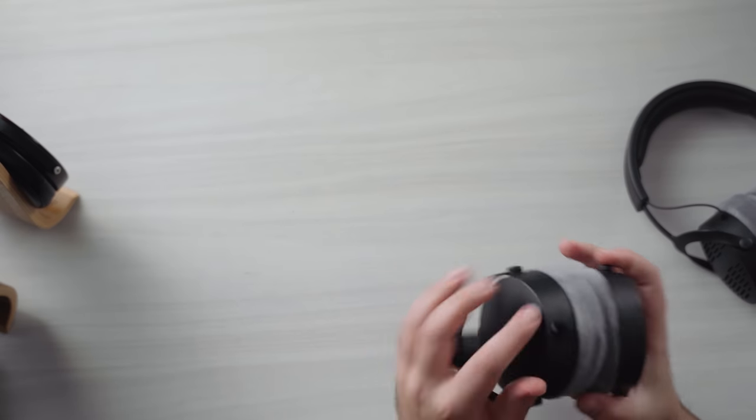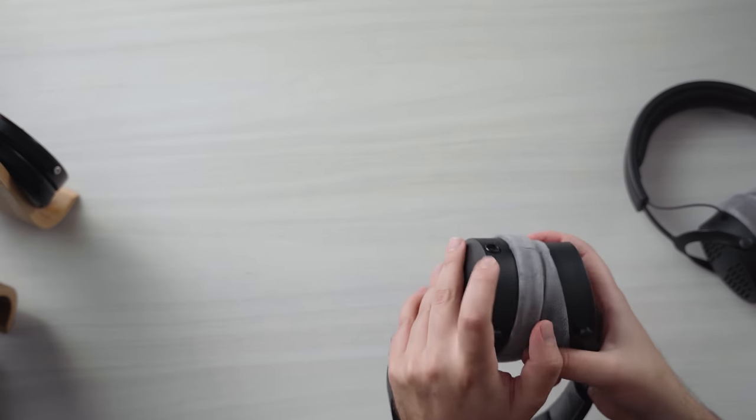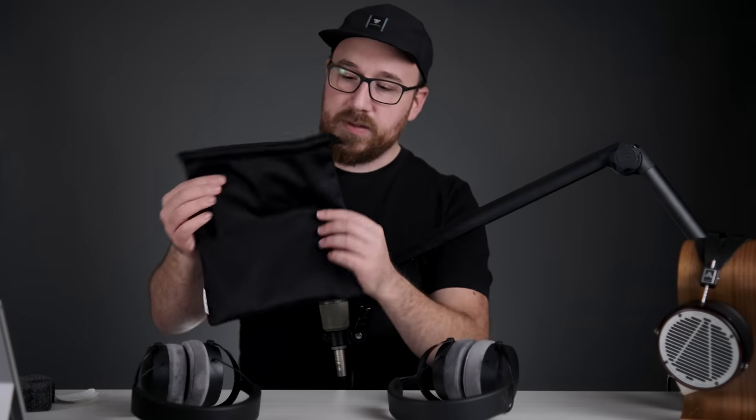One quick note before we get to sound quality: both headphones use a mini XLR connector, single entry on the cup. They give you two cables, but it's generally the same material — it's fine. And you get this bag. It would have been nice to see a hard shell case, but at around $300 that's maybe asking a bit much. The bag is still a nice touch.